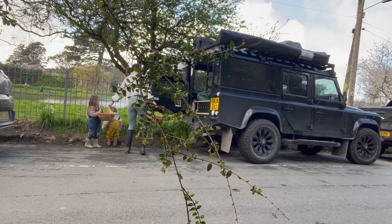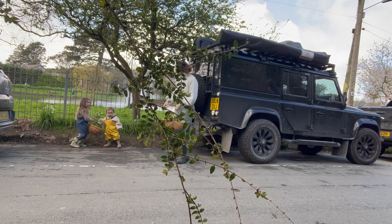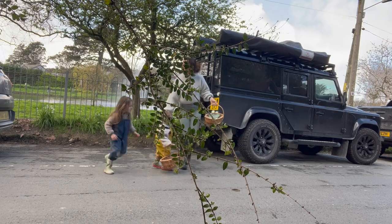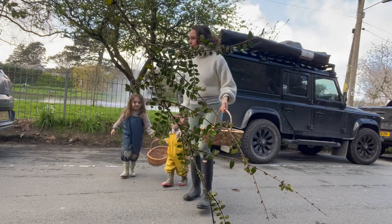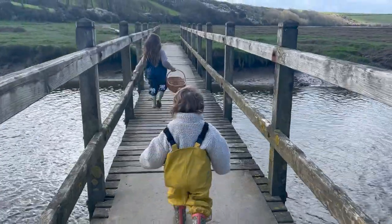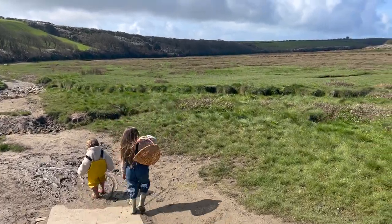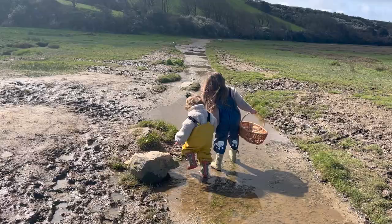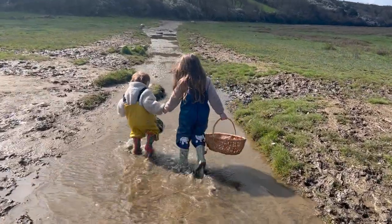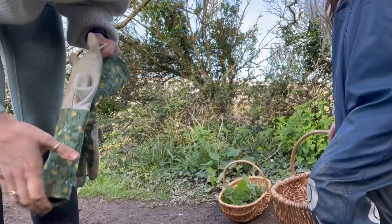The next day we drove down to the Gannel Estuary, which leads out to Crantock Beach, and decided to do a spot of foraging because Osi had seen a nettle and lemon cake she wanted to make, so we thought we'd give it a go. This is us crossing over the Gannel Estuary Bridge and onto the marshland. It is worth noting that these estuaries flood on spring tides, and on high tides you can't get back over the bridge, so definitely look at the tide table before you head down there.